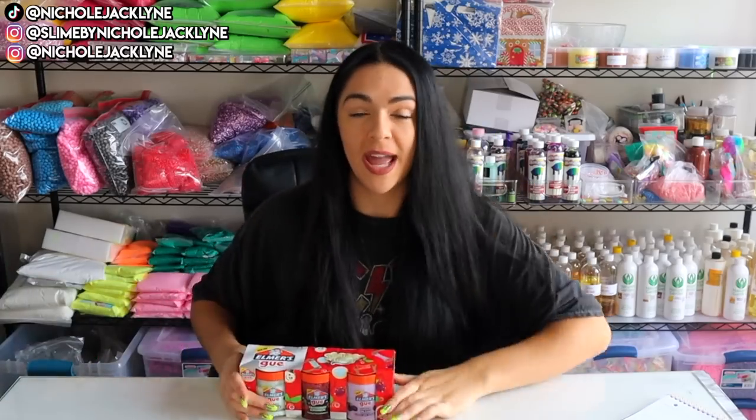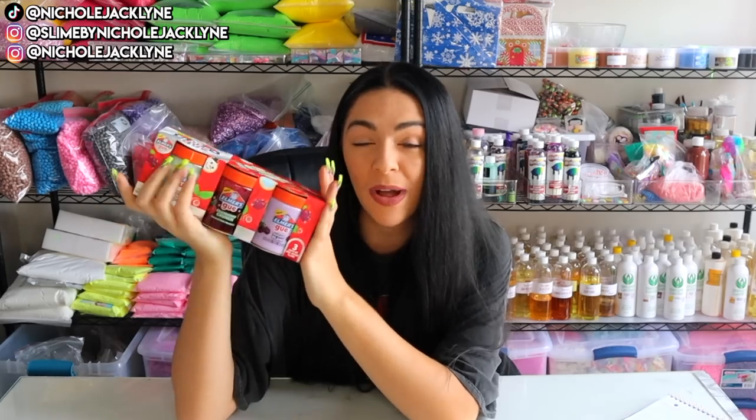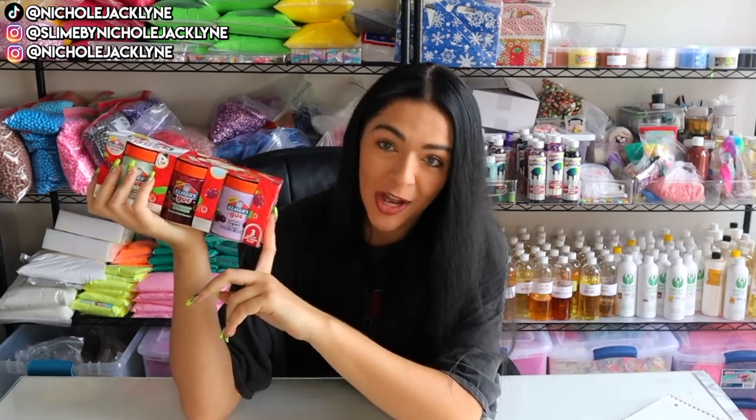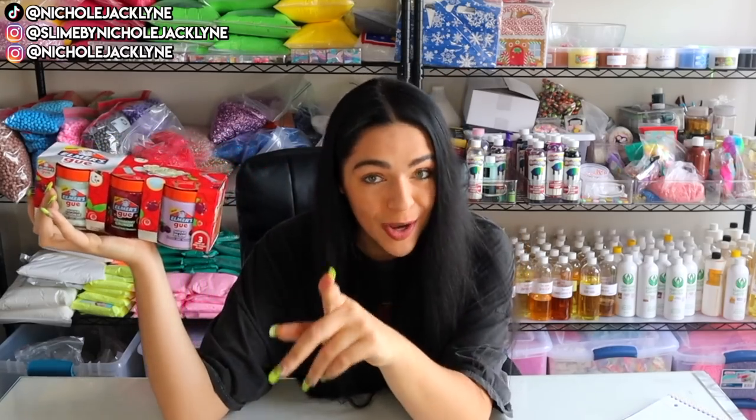I'm currently giving away a brand new pack that just came out. I ordered two of these — one for the winner of my last video reviewing these brand new holiday slimes, and then one for you guys for this video. The only rule is: subscribe down below to this channel, turn that bell on, give it a thumbs up, and comment down below the Christmas tree emoji, and I will pick one winner at random from this video.